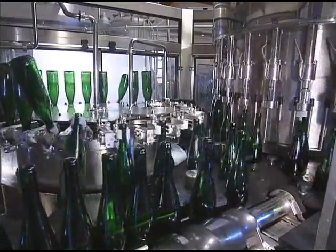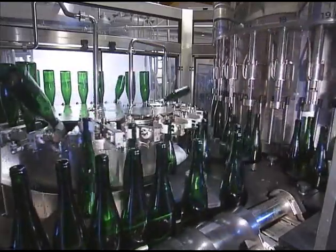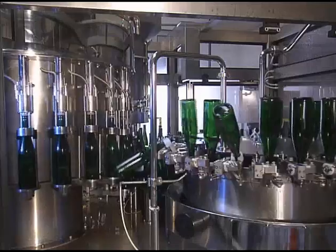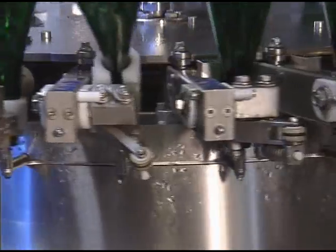In the rinser, the bottles are rotated through 180 degrees and the sterile fluid is sprayed into them. An additional tilting function at the end of the cycle ensures that even the last drop at the bottom of the bottle is removed.